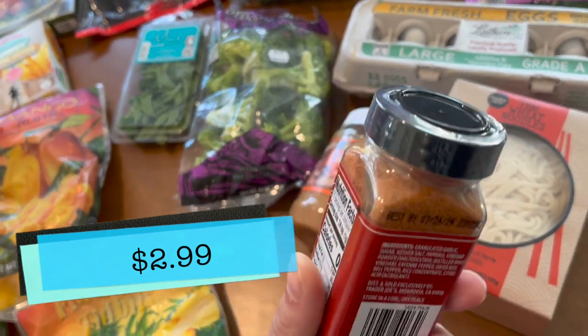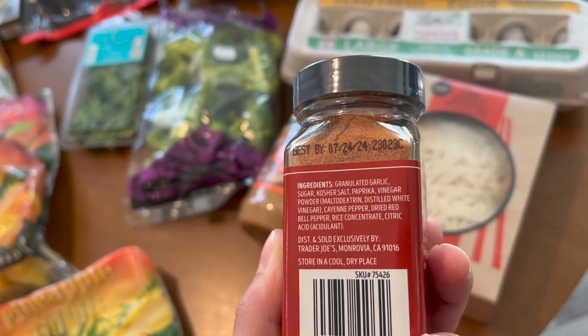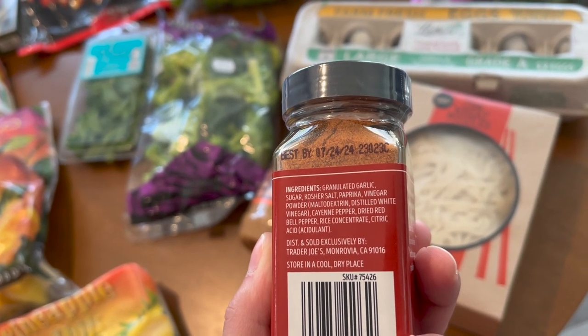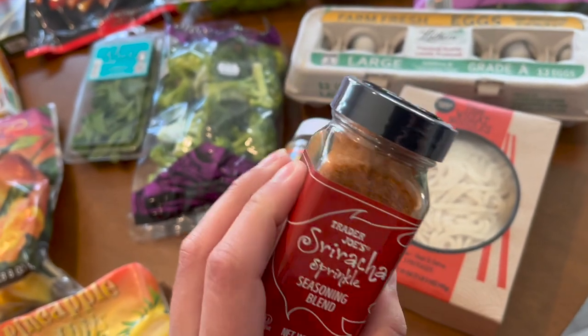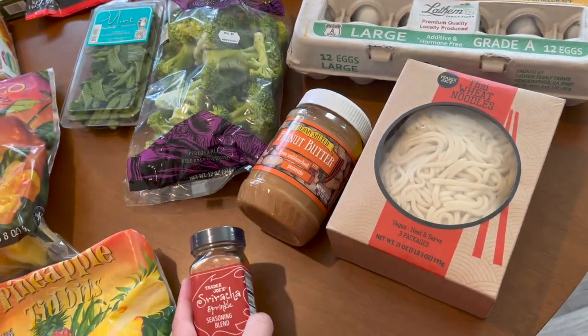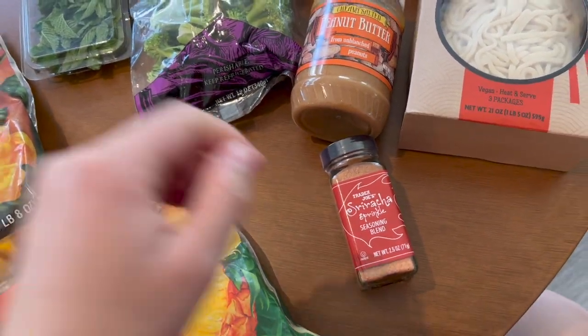The Sriracha Sprinkle has garlic, sugar, salt, paprika, vinegar powder, cayenne pepper, and red bell pepper. It sounds like a nice little paprika-y, spicy sprinkle — that sounds good. I'm excited to try that.